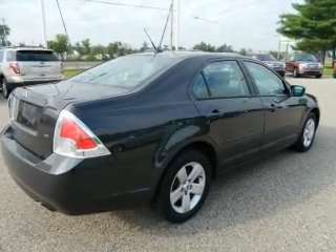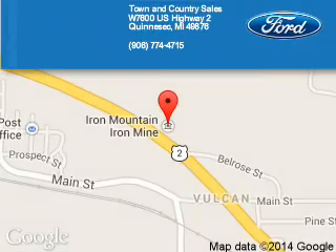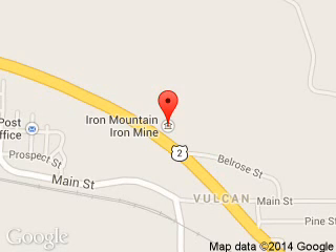Great quality at a great price. Call or click to contact us today. Town and Country Sales is dedicated to doing everything possible to ensure that the experience you have selecting your next vehicle is a pleasant one. We are located at West 7600 U.S. Highway 2, Kinnisek, Michigan, 59876.